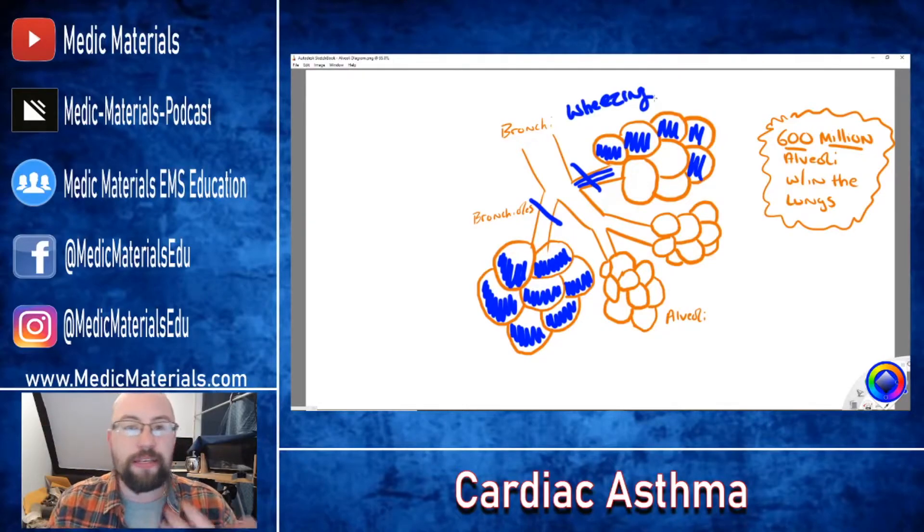Cardiac asthma is similar in its bronchoconstriction to regular asthma, but completely different in the pathophysiology and why it's caused. We need to be very careful in our assessments. When we see someone wheezing, we always need to do a thorough assessment to make sure this isn't a cardiac-caused wheeze, versus a respiratory, asthma, COPD, or some other lung disease process causing the wheezing.